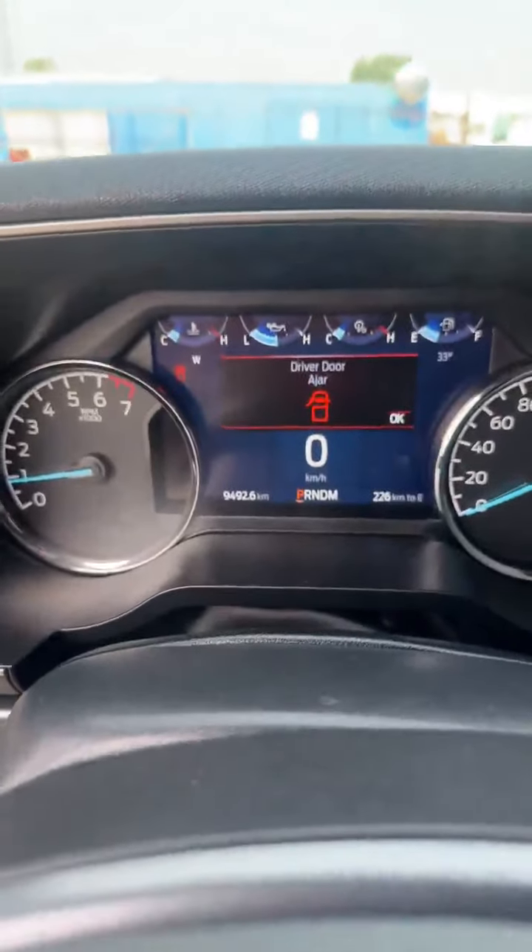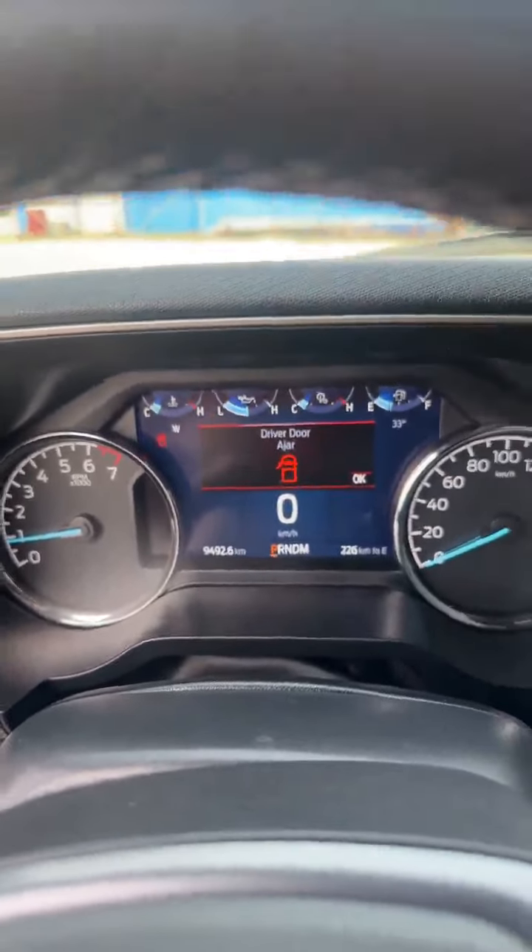This vehicle only has 9,400 kilometers on it and it's a really good price at $54,995. This truck could be $74,000 brand new, so get it while it's hot. I hope to see you at Finch Ford Lincoln — thanks again.